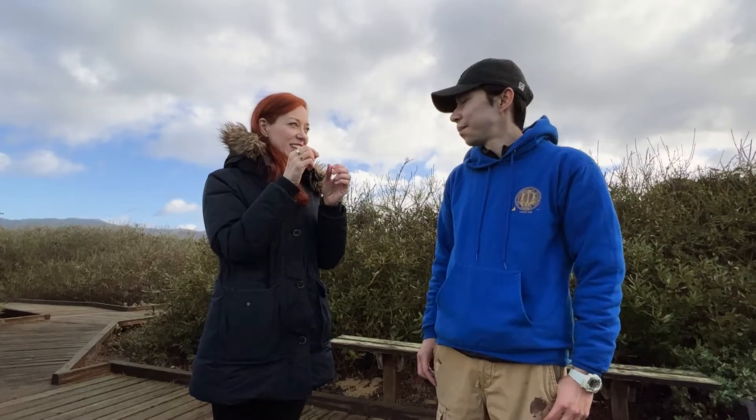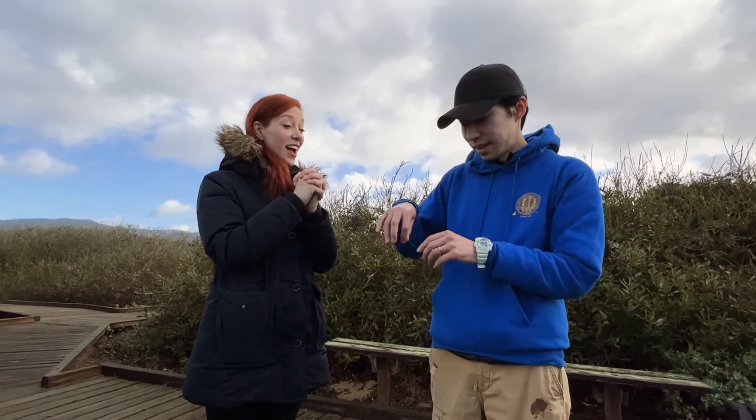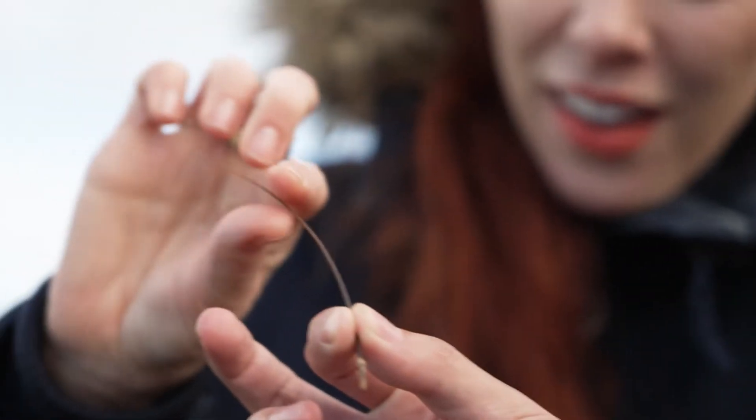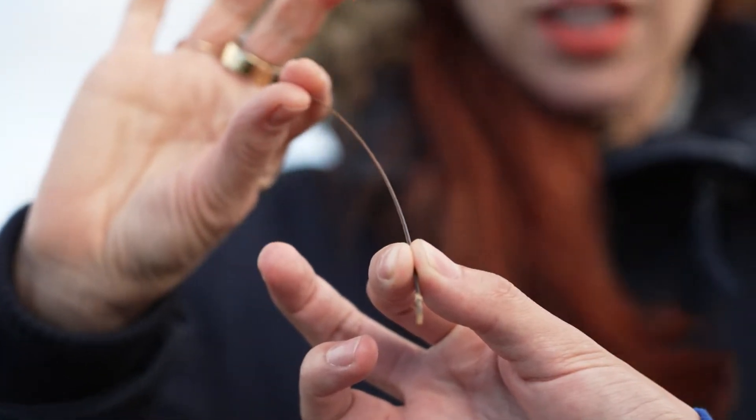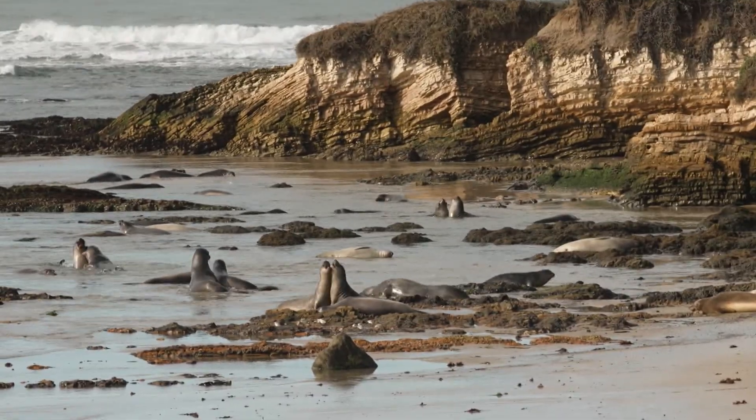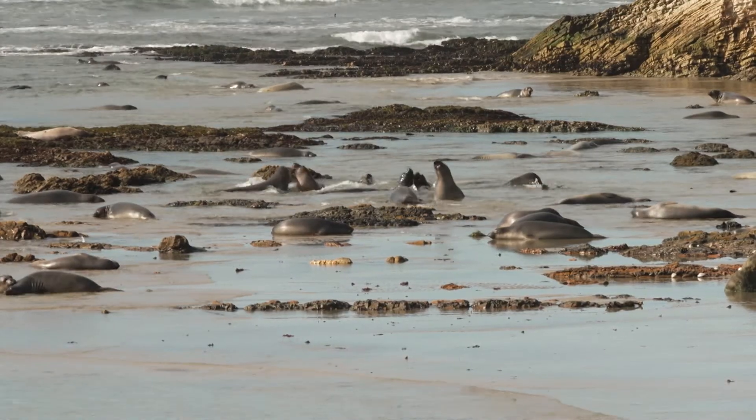What do their whiskers look like? Seal whiskers are very stiff — you can touch them. Oh, it's like a bristle! Yes. Do the seals know that they're in your paper? Have you told them? No, I have to tell them. You've got to tell them. So you guys, your whiskers are famous.